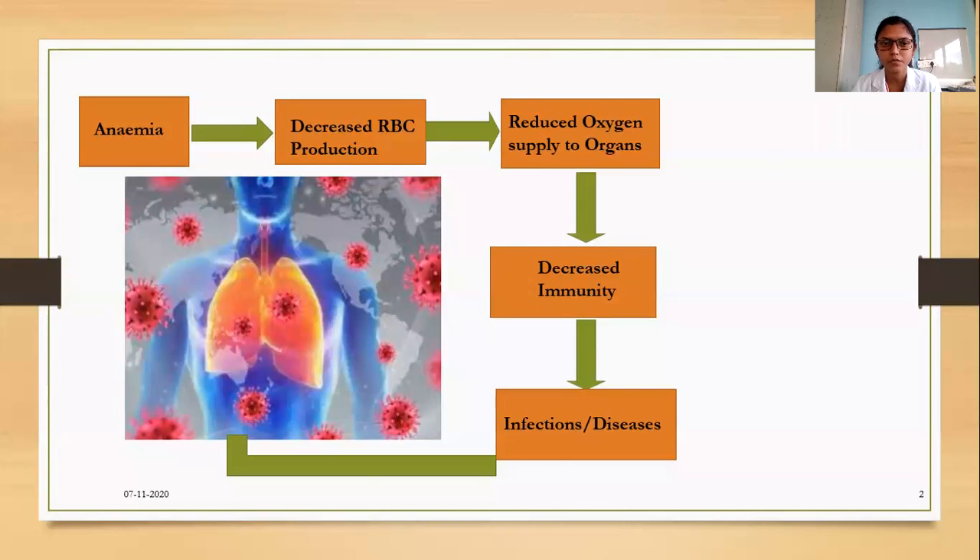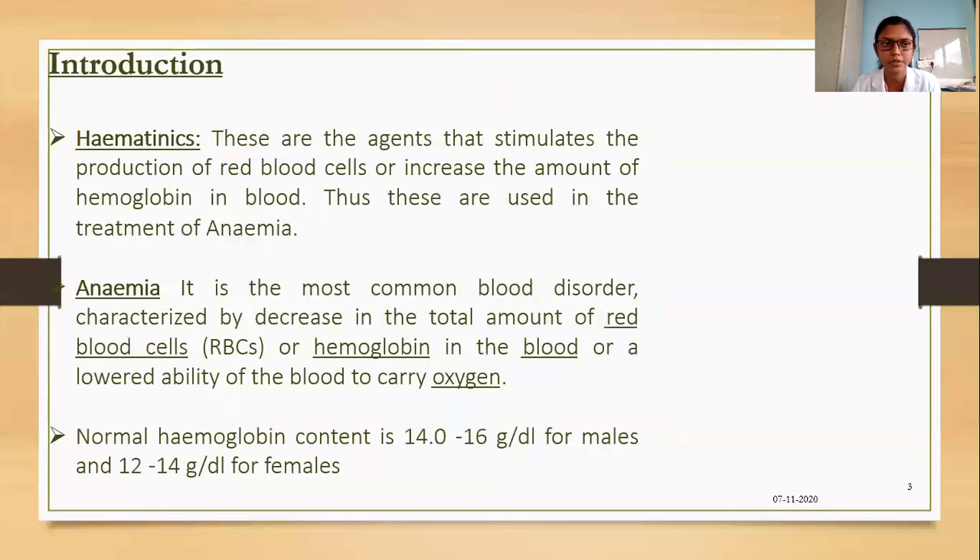Anemia is a condition where decreased RBC production leads to a reduced oxygen supply to organs, which decreases immunity. That decreased immunity makes one more prone to infectious diseases like coronavirus. Various infections attack the human body when a person is anemic, so it is very important to use hematics. Let's start with the introduction.